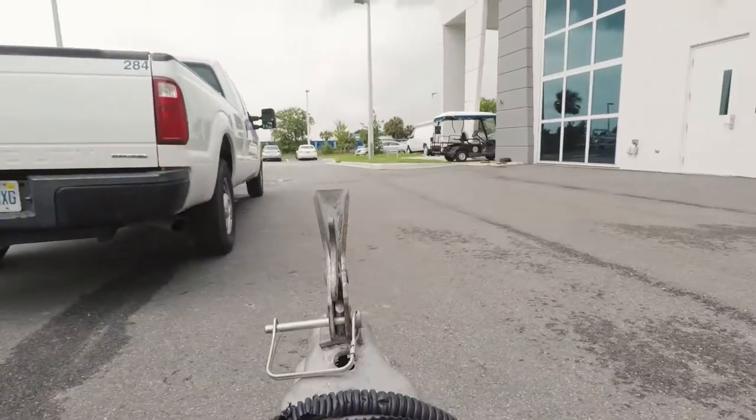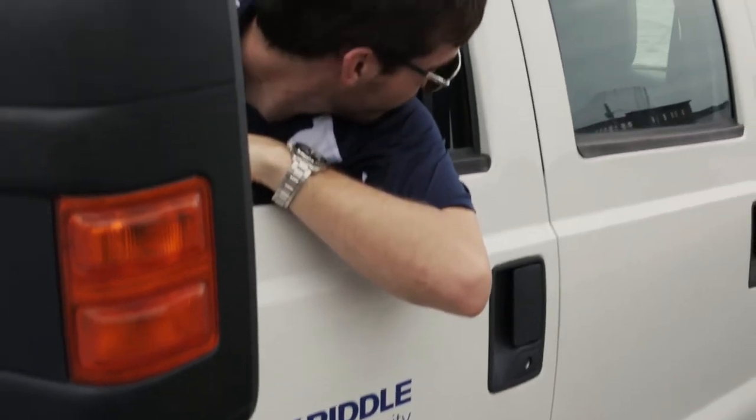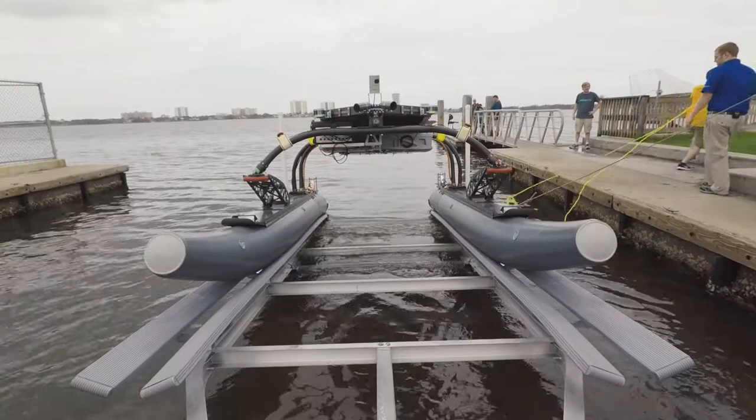One of the uses of an autonomous vehicle is for security and defense operations, so it can be in port observing other vessels coming in and out, or it could be at sea doing reconnaissance.